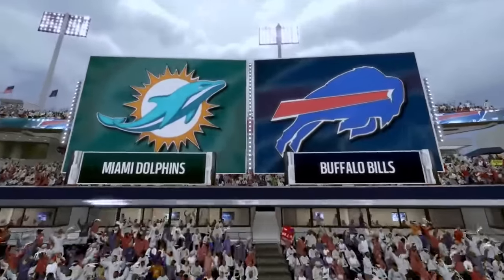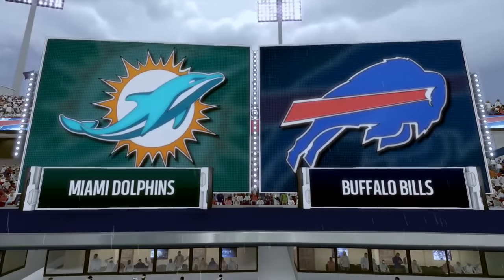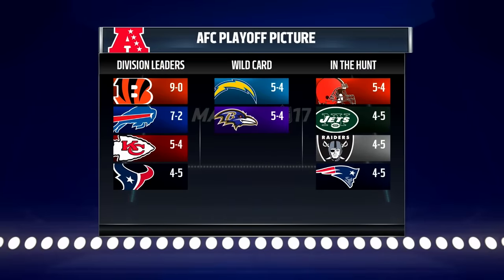In week 11, the 7-2 Buffalo Bills played host to the 3-5-1 Miami Dolphins for an AFC East matchup.